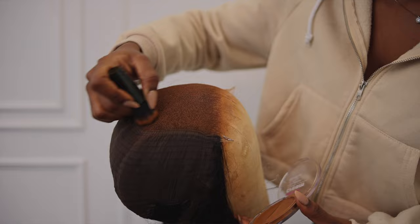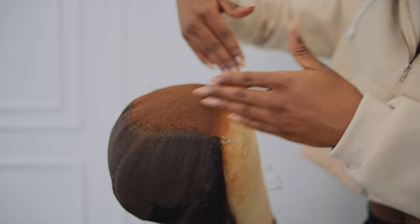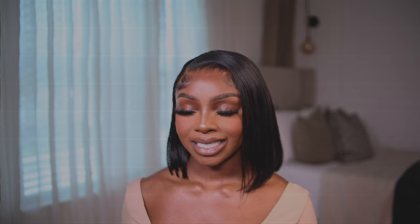Lace foundations are applied along the hairline before the wig gets installed, creating the illusion that the hair is growing directly from your scalp — so it doesn't look like a wig sitting on top of your head. I apply this all along the hairline both on the inside of the wig and on top for a seamless blend, then spray it down with some holding spray.